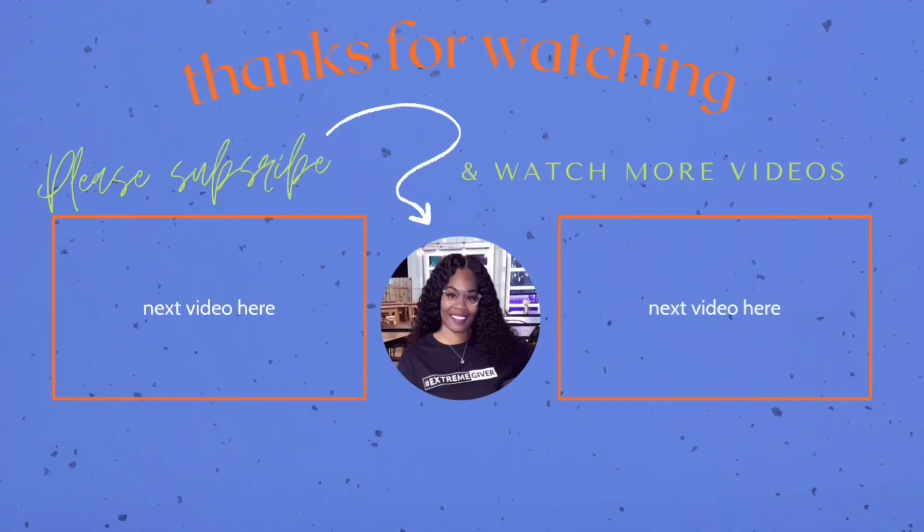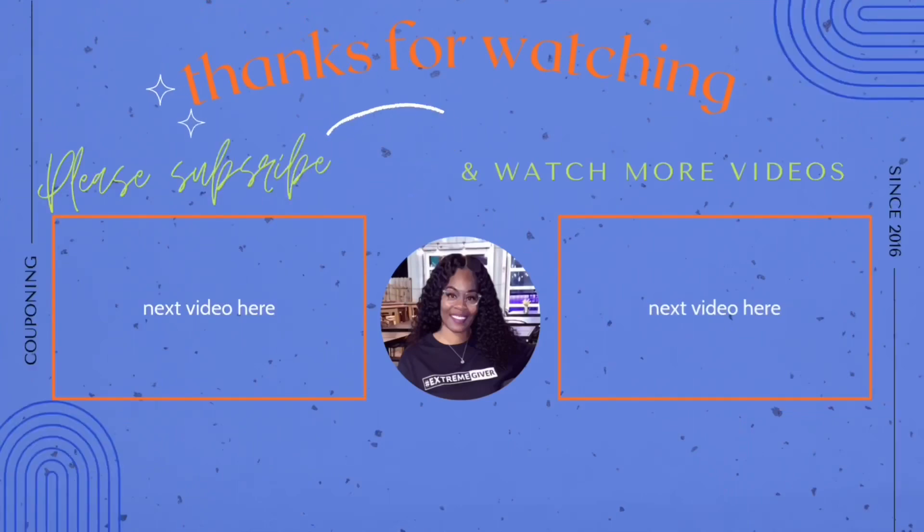I hope you guys enjoyed the video. I'm in the same clothes because I'm doing all of my couponing in the same day — it's the same day! I'm happy. Please do not forget to like, comment, and subscribe, and I'll see y'all in the next video. Bye!